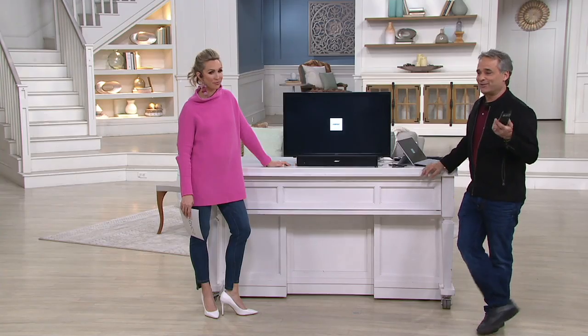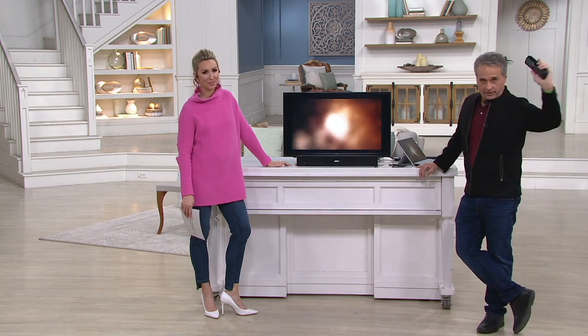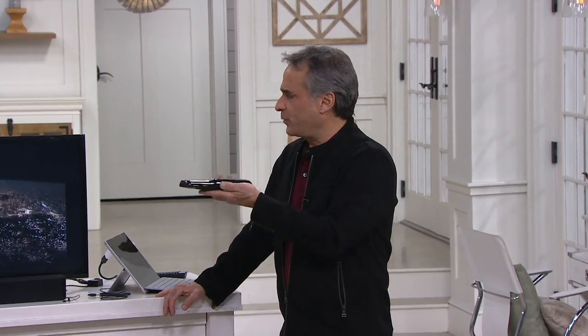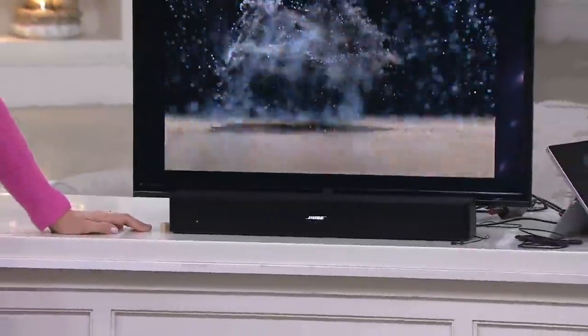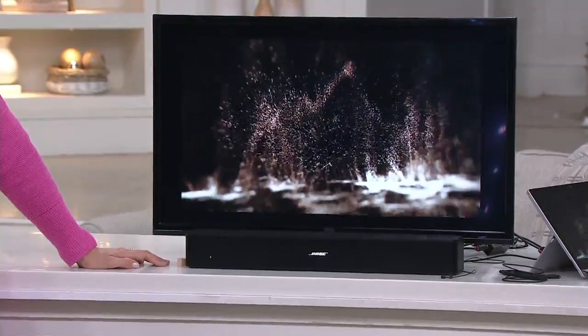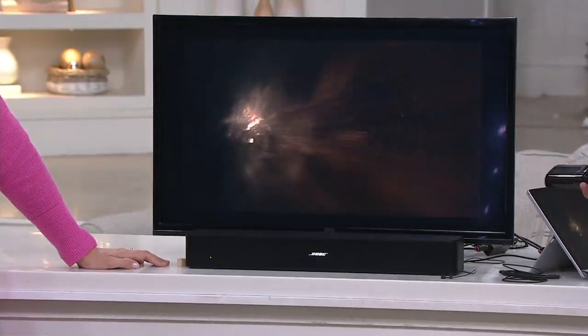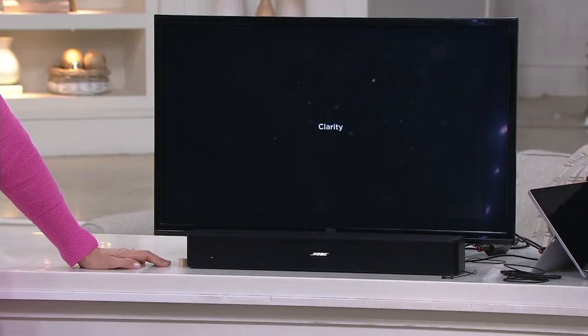When you hear something through Bose, you hear the song again for the first time. How many times do we hear songs we grew up with from the 70s, 80s — songs you've heard hundreds if not thousands of times through headphones, in-ears, car speakers, a boom box? Then all of a sudden you hear it recreated the way it was recorded. That's the difference.